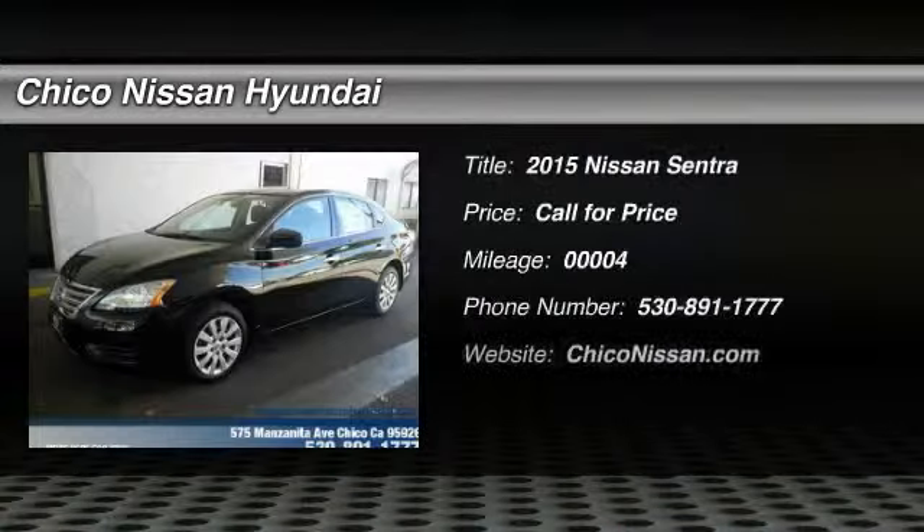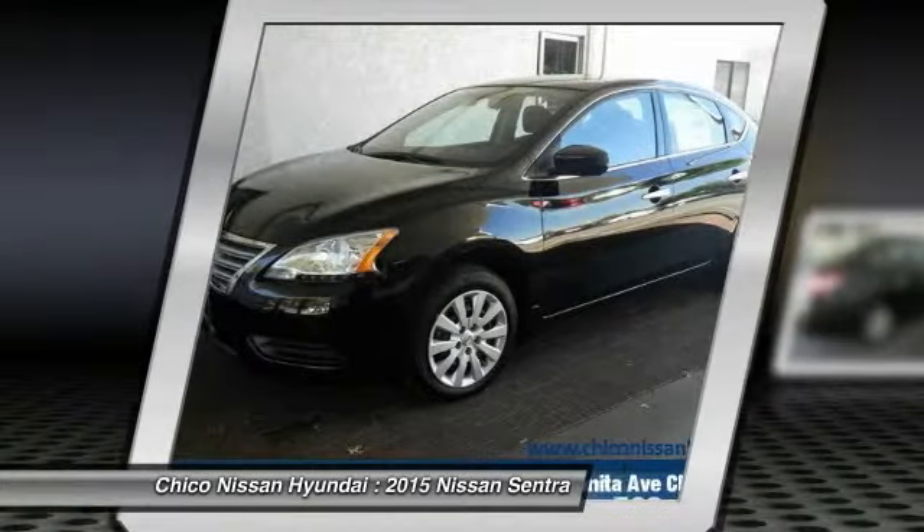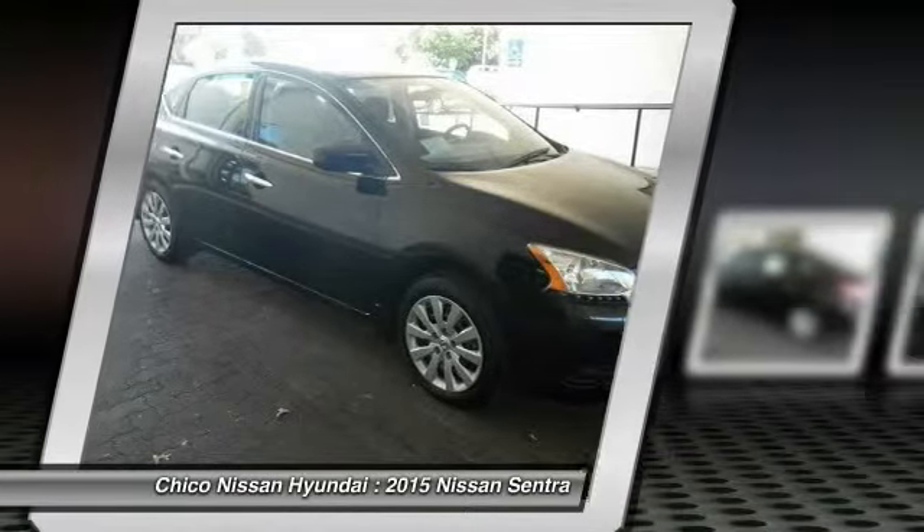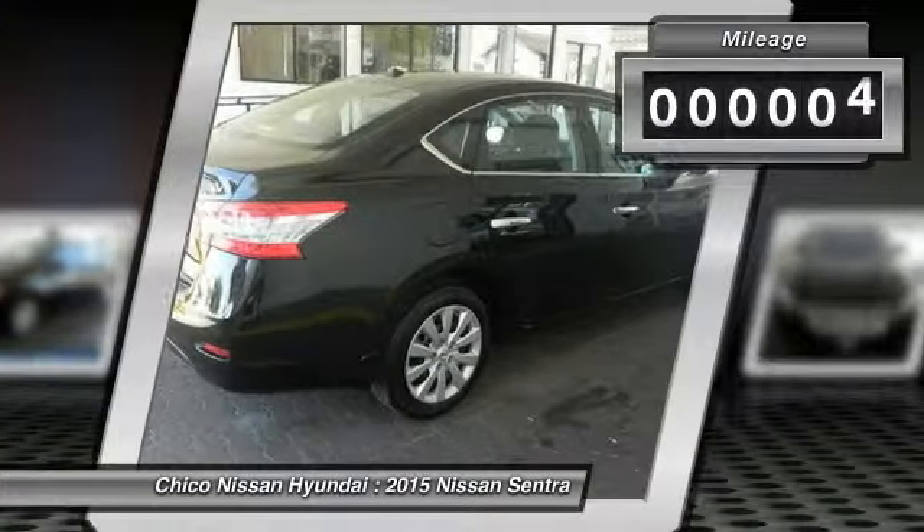The 2015 Sentra. With its spacious and versatile interior and stellar fuel efficiency, the Nissan Sentra is the obvious choice for anyone who wants to enjoy a stylish and comfortable ride. This vehicle has less than 100 miles.